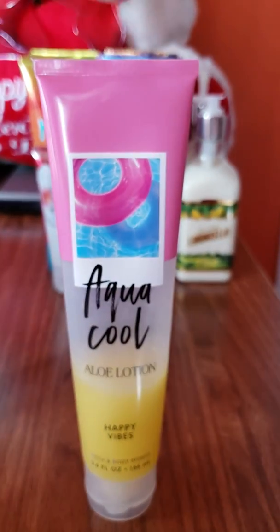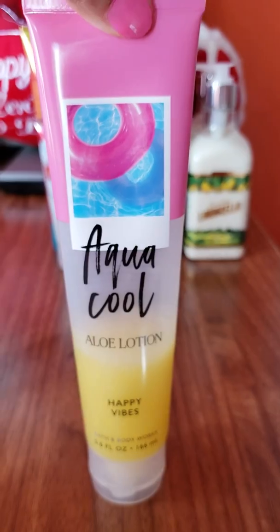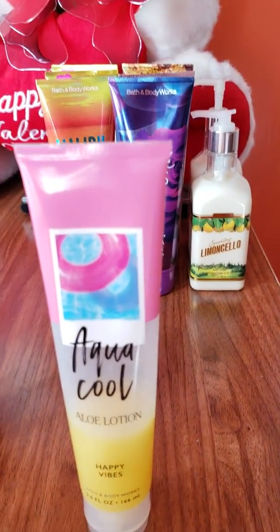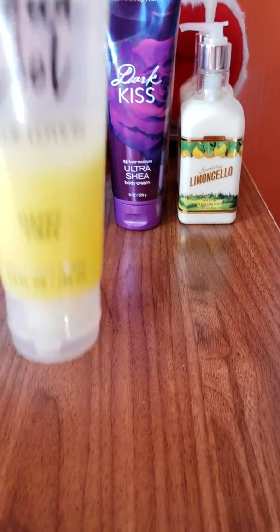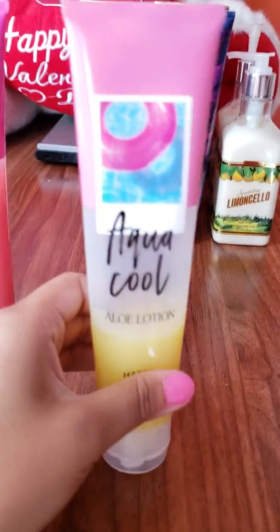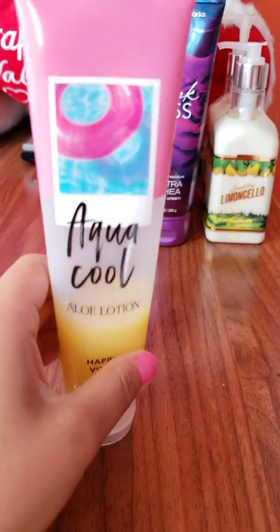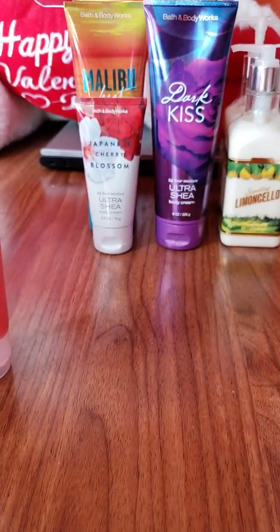But remember, the experience with these is totally different than using a lotion or a body cream, so always keep that in mind. And the scent on these, I feel personally, lasts a lot longer. So that's it for these two.